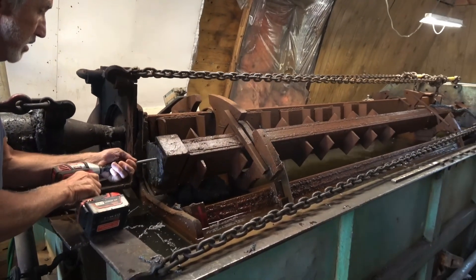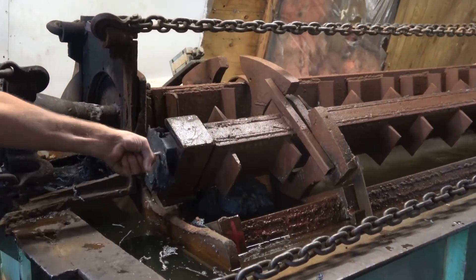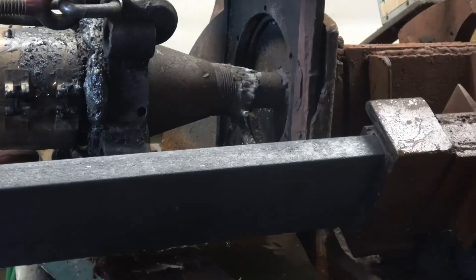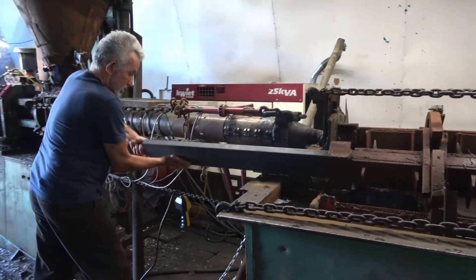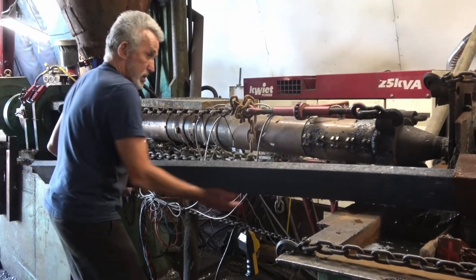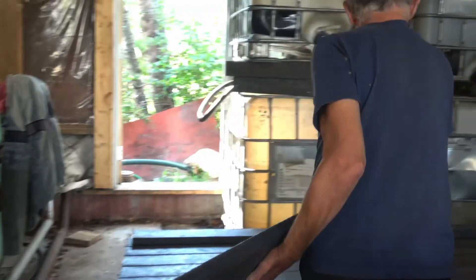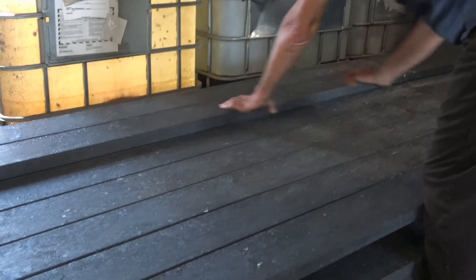The boards stick a little bit but once they get moving they slide out. And this is him putting the board away. These are the boards we made today.